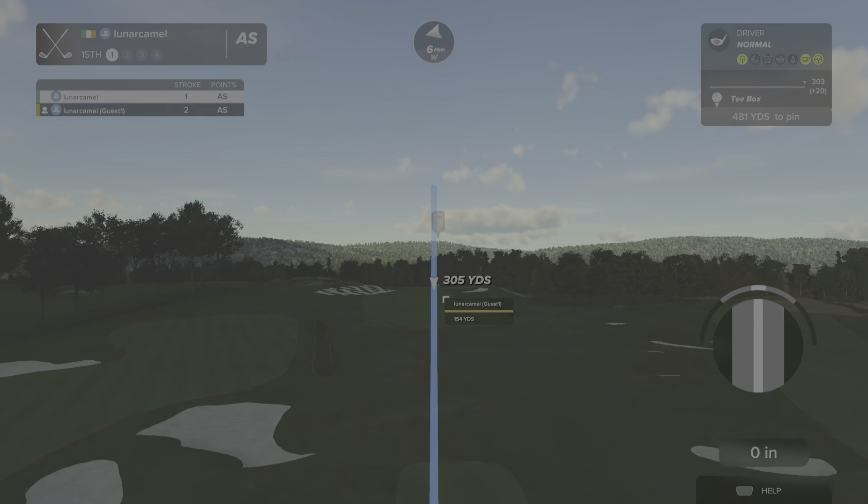This one is a par three. Great swing — looking forward to this hole. Nothing wrong with that, safely on the green. Sink this next putt and you'll grab that birdie.